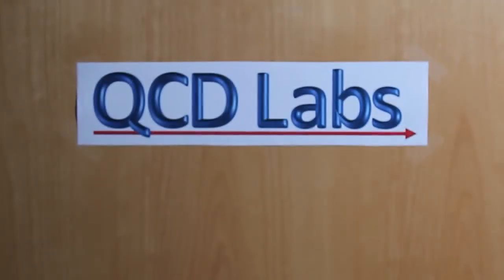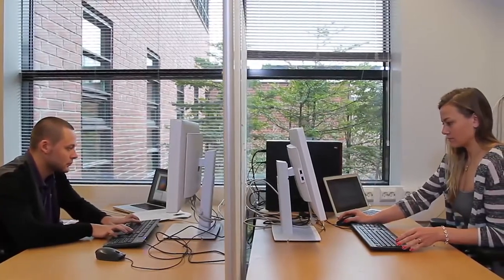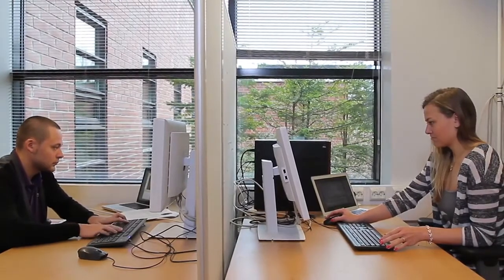Welcome to QCD Labs at Aalto University, Finland. The Finnish colleagues feed the experimental parameters into their computer code and see what the theory predicts to happen in the experiments.